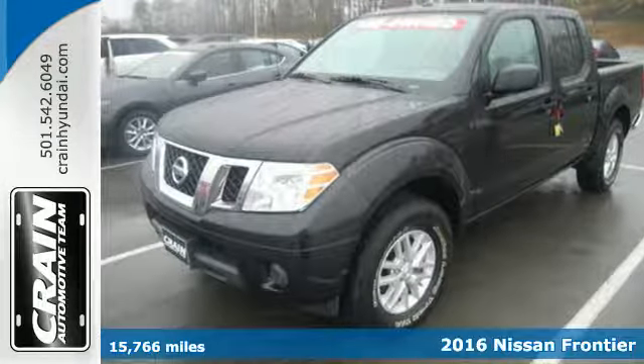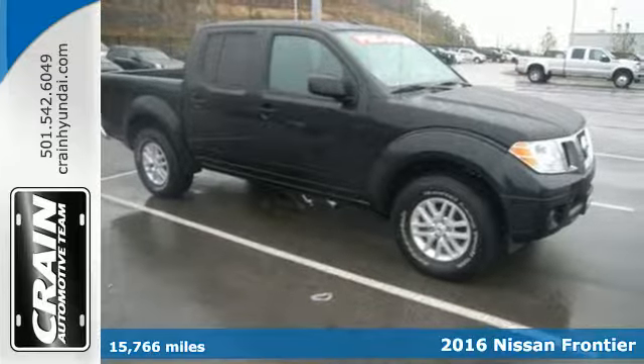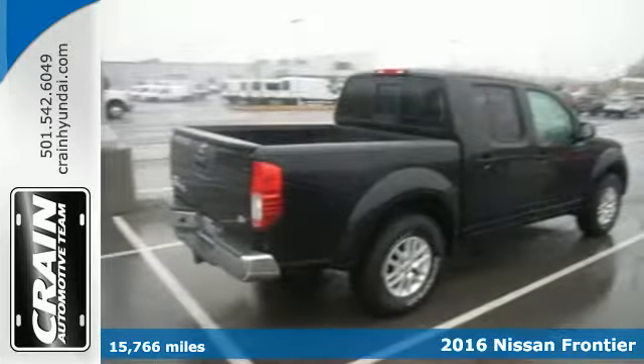It's a 2016 Nissan Frontier. While the outdoors are great, they can also be tough. This Frontier works hard until you say when.